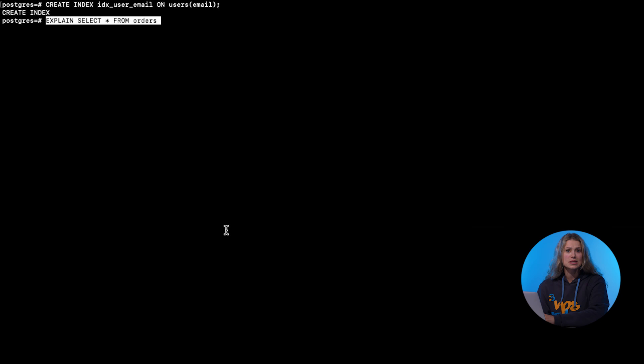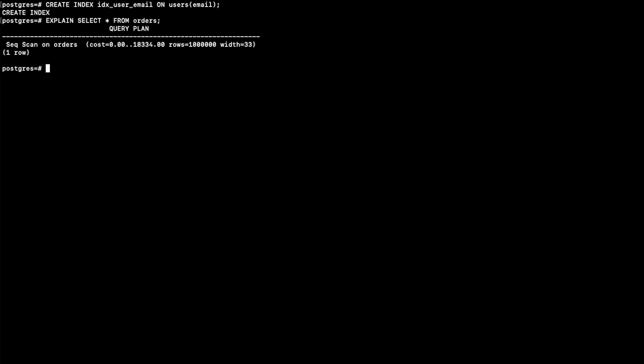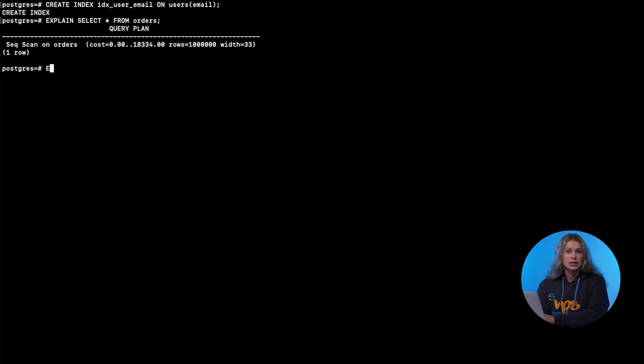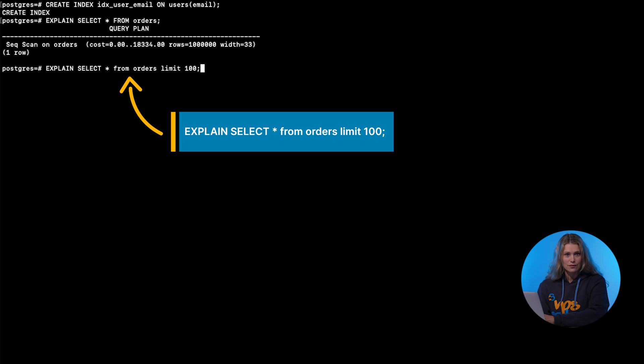Poorly written queries can be your biggest performance leak. Use EXPLAIN to analyze your query plans. Avoid SELECT * when you only need a few fields, and break large joins into temporary tables if needed. For example, in a search query, you can limit selected columns and add a WHERE clause. The result? A noticeable drop in response time.